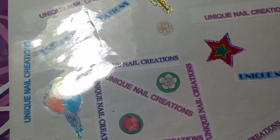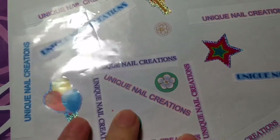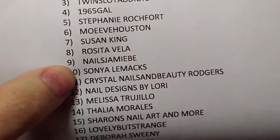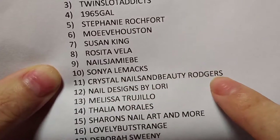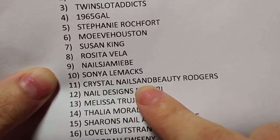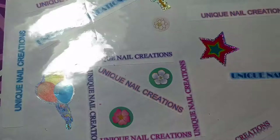Hi everybody, Cheryl here again. I'm doing another video for extra entries for my 400 plus study giveaway, and this one is from the lovely Crystal, right here, number 11, Crystal Nails and Beauty Rogers. So if you have not subscribed to her or checked her out, please go to her channel and check her out.